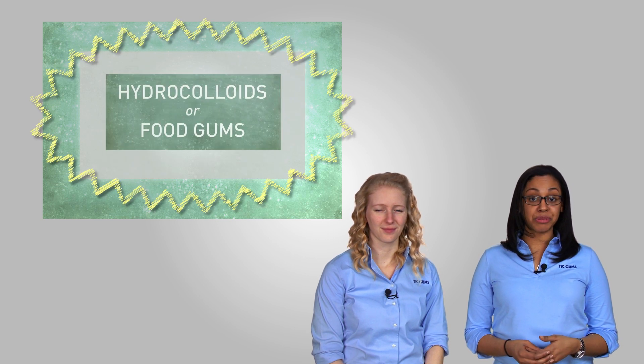In this episode, the category of food gums we're going to look at is seed gums. In our first video, Matt and Maureen provided a little background on food gums as a whole. If you'd like to watch that video for a quick introduction, click the link in this video or in the description below.